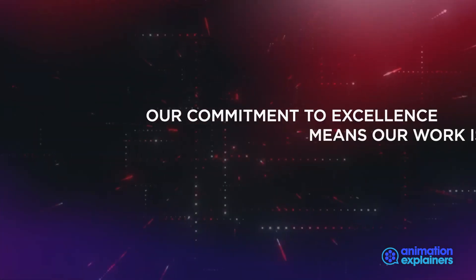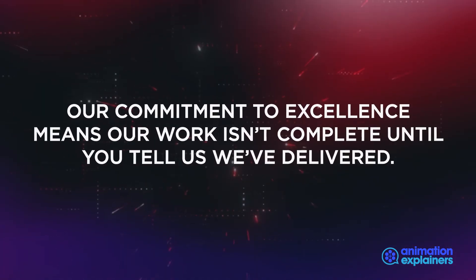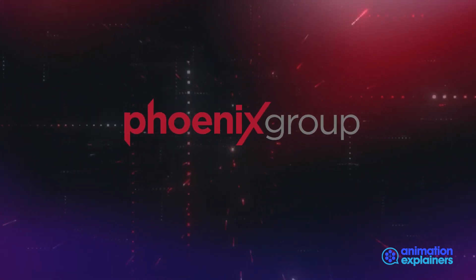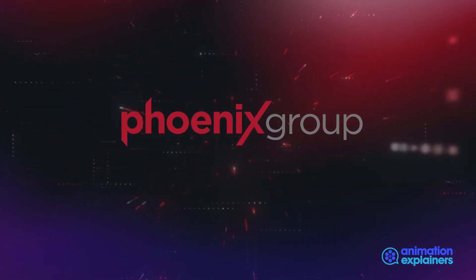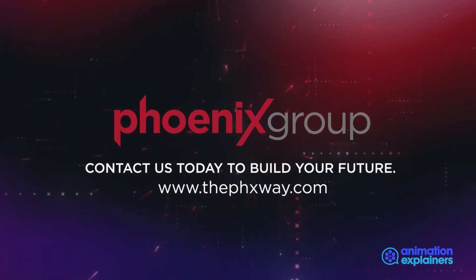Our commitment to excellence means our work isn't complete until you tell us we've delivered. Phoenix Group is offering a free, rapid plant assessment of opportunities for improvement and strategic solutions. Contact us today to build your future.